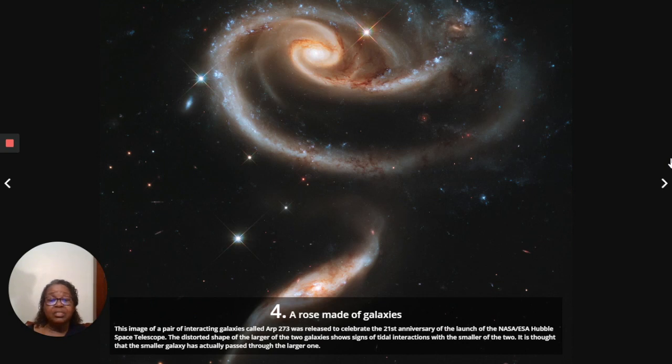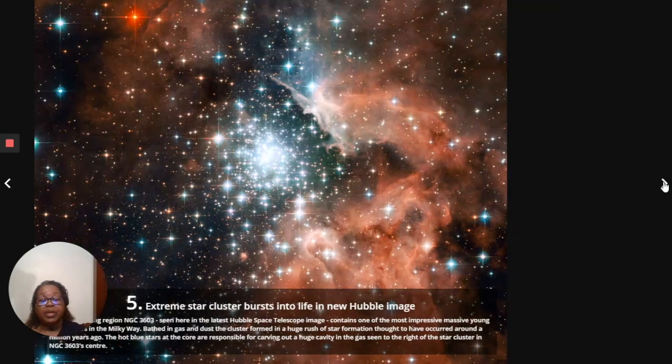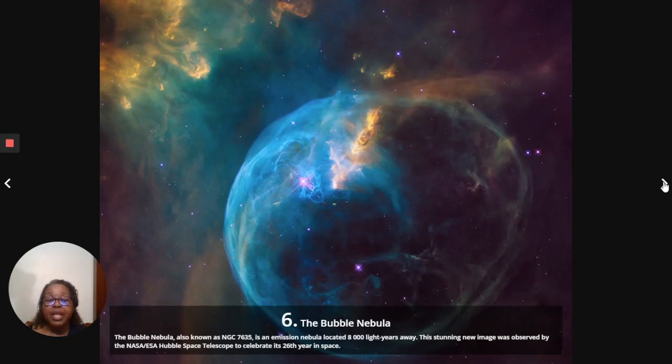Isn't it — it does look like a rose, doesn't it? Look at that beautiful twinkling star. That is a crowded picture. The name of this is 'extreme star cluster burst into life, a new Hubble image.' Isn't that fabulous? You cannot imagine that something looks so beautiful. The bubble nebula — isn't that something? Gases and light — when sunlight hits those gases out in space, that's what it looks like.